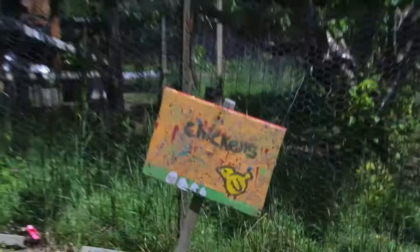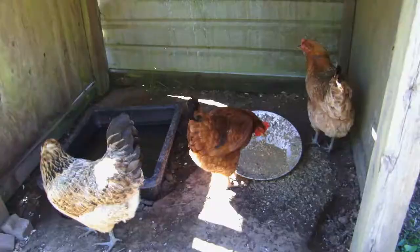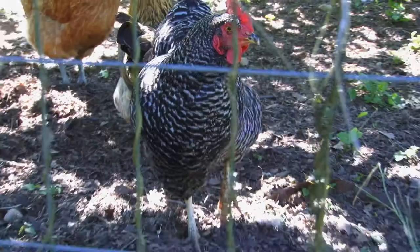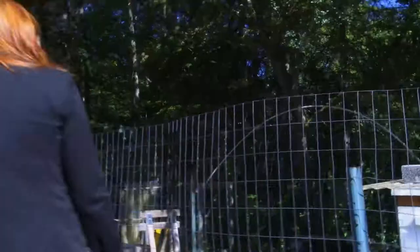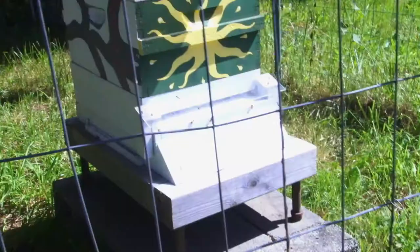We do have nine chickens here on the farm. They love roaming wild and helping get all the grubs and pests out of the garden for us. It's a sunny day and there's lots to forage today, so they're going full swing right now.